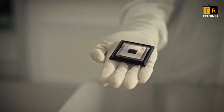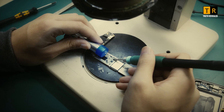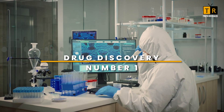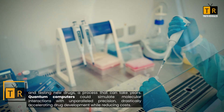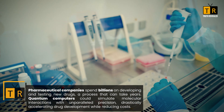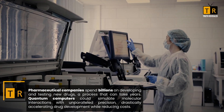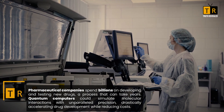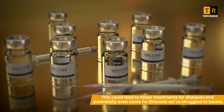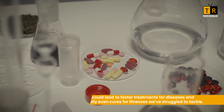But what exactly can Google's quantum chip do? The possibilities are nothing short of staggering. Take drug discovery: pharmaceutical companies spend billions on developing and testing new drugs, a process that can take years. Quantum computers could simulate molecular interactions with unparalleled precision, drastically accelerating drug development while reducing costs. This could lead to faster treatments for diseases and potentially even cures for illnesses we've struggled to tackle.